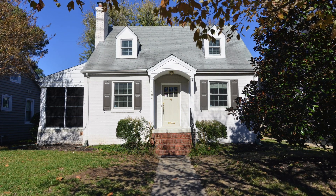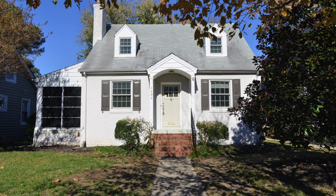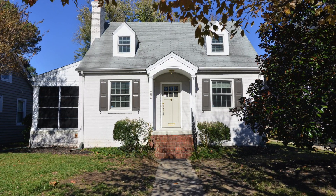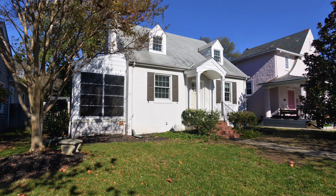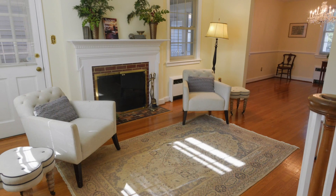Welcome to 1404 Greycourt Avenue. Don't miss this opportunity to own this cute-as-a-button Cape Cod in Richmond's much-sought-after Bellevue neighborhood. This brick-clad house, which is painted white, has a raised rear dormer and offers almost 1,500 square feet of living space with a flexible floor plan.